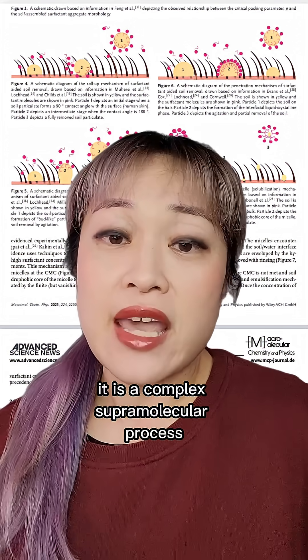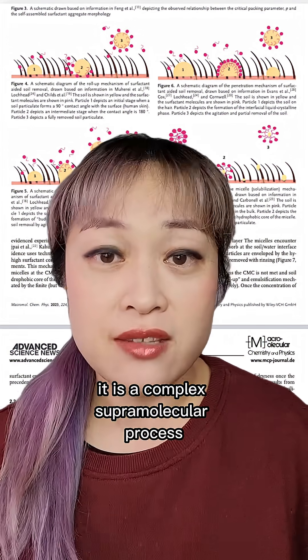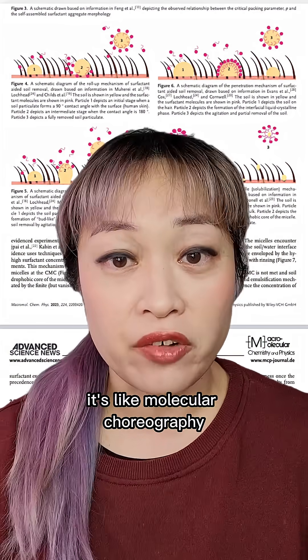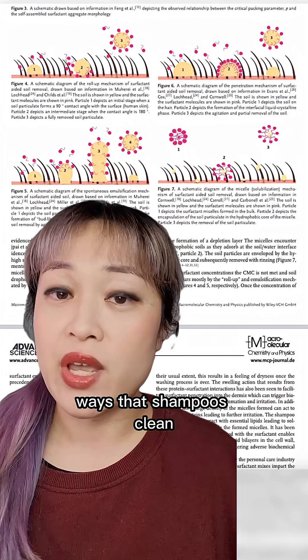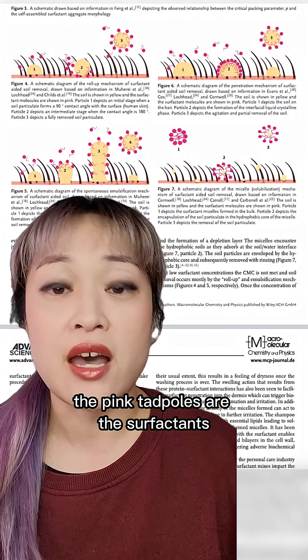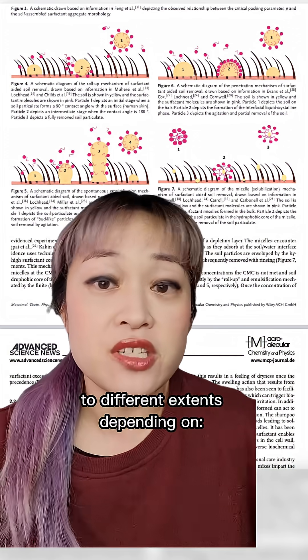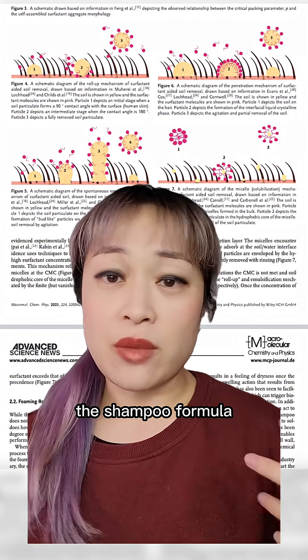How shampoos work, for example, it is a complex supramolecular process. Different ingredients have to coordinate to clean — it's like molecular choreography. These four diagrams show four different ways that shampoos clean. The pink tadpoles are the surfactants. All four of these are happening on your hair at the same time to different extents, depending on the shampoo formula.